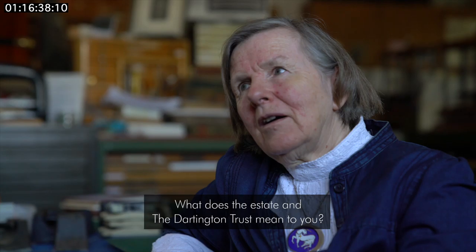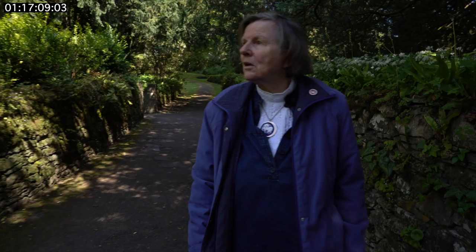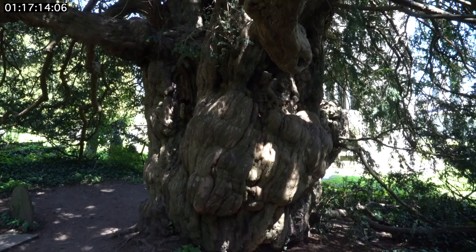What does the estate and Dartington Hall Trust mean to you? Everything, really. It's given me a complete... The things that I've been able to do, because of the stability of being in one place and being really related to the land — knowing the trees, knowing the estate, knowing the soil, having the experience of all the people that I've met through being here. It's very hard, having been here so long, to have any sense of time. It's strange, really.